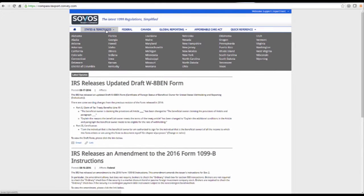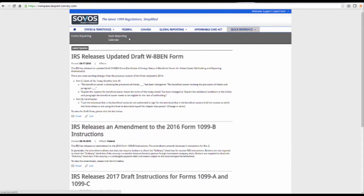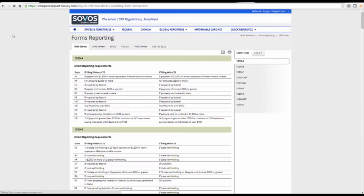Compass also consolidates information for individual states, the IRS, the CRA, countries participating in global information reporting, the Affordable Care Act, as well as providing information for a state reporting calendar and specific information for individual tax forms.